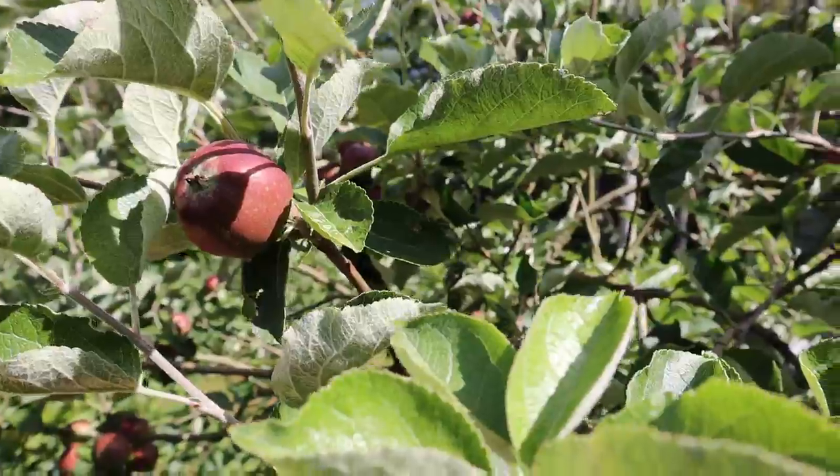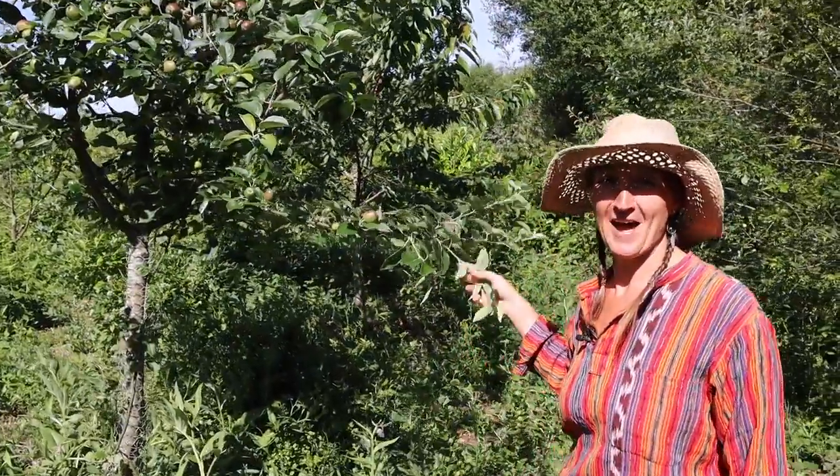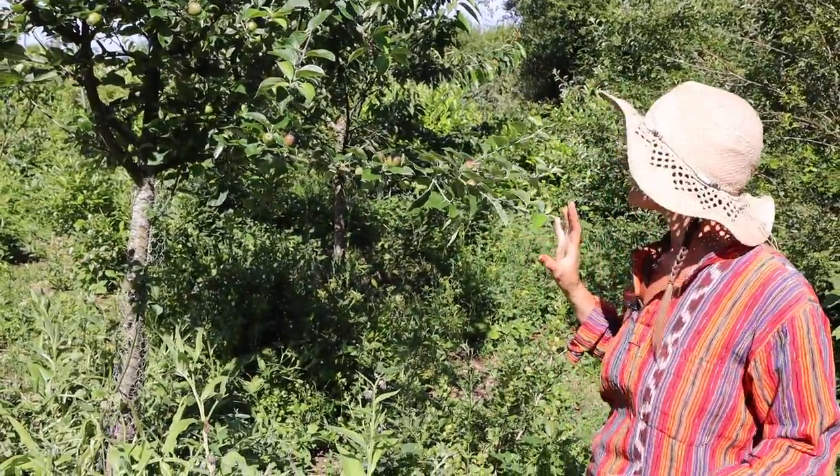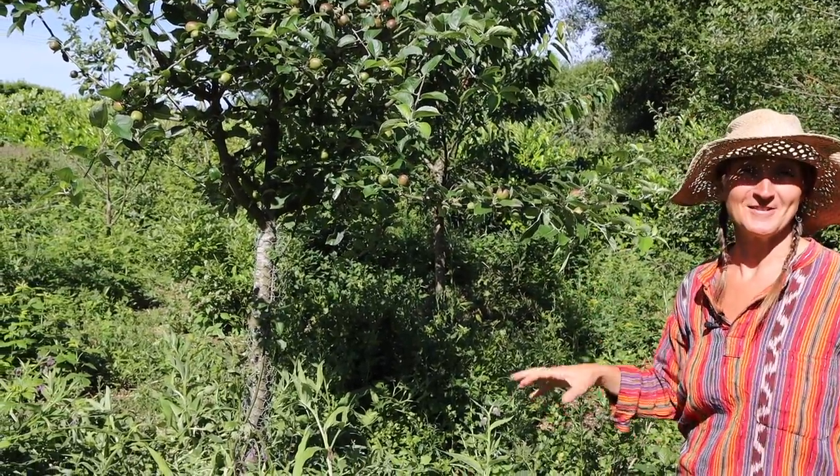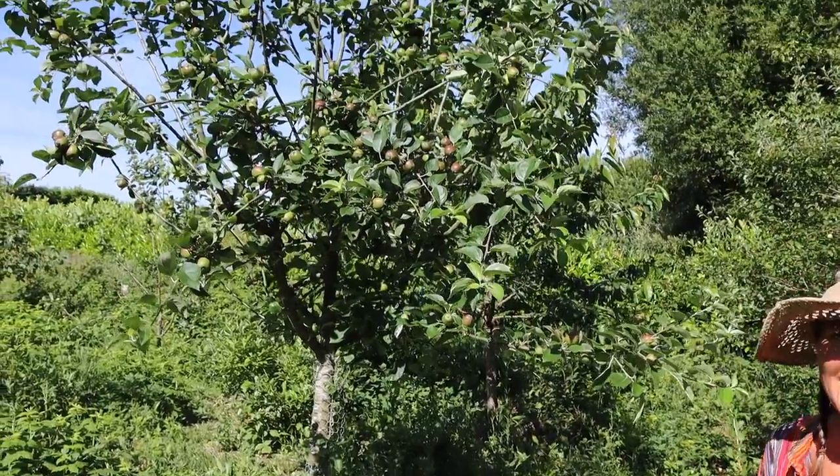It's looking like it's going to be a really good year for apples as well, and this is the first time that all of our young apple trees have been really covered in fruit, so we're really looking forward to trying all the different varieties of apples that we've got in here.